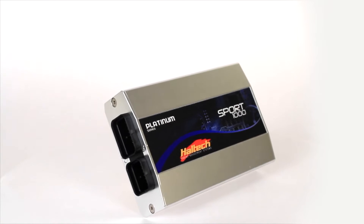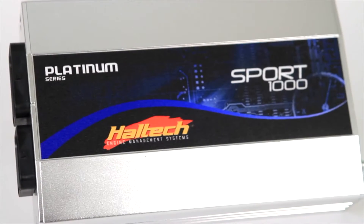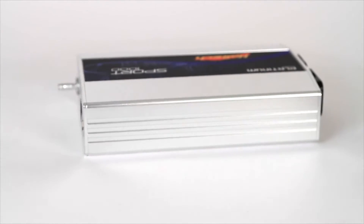The Haltech Platinum Series Sport 1000 is a standalone high-performance fuel and ignition ECU. It is one of Haltech's most powerful and versatile ECUs.